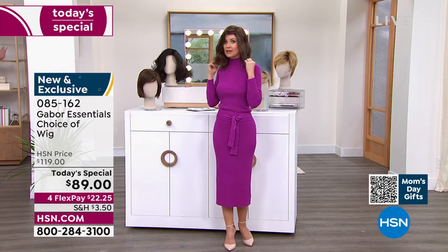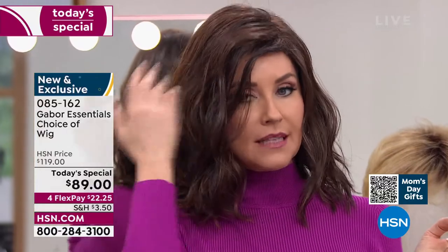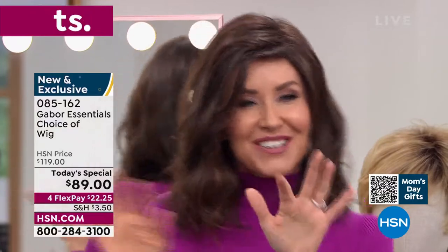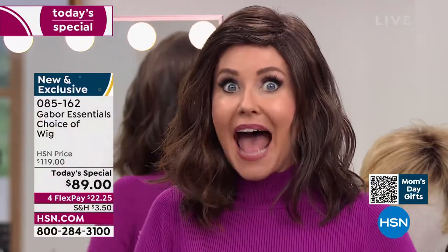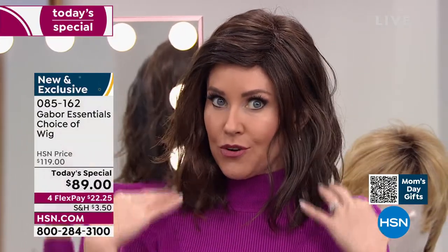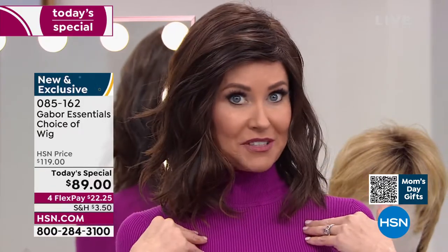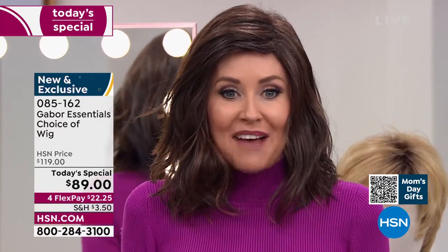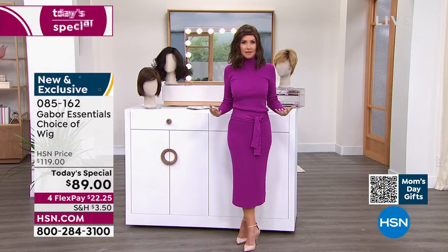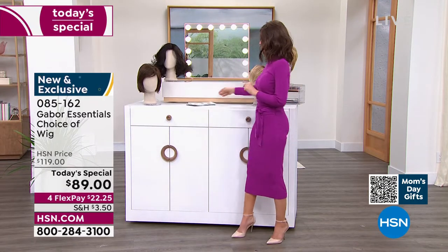This is the only wig we've ever offered as a today's special in that really cute little razor cut style. It is absolutely adorable. If you've been thinking about trying to get your hair cut, or maybe you've been trying to grow your hair long, try this. At this price with flex pay at $22 and change, you can get these home and start experimenting. Ever wondered what you'd look like in a shortcut? We're going to show you the Friendship — that's where we're going to start.